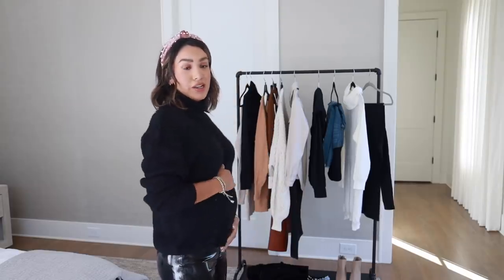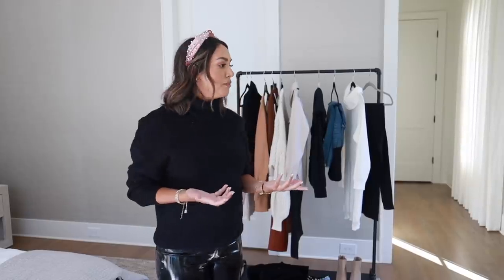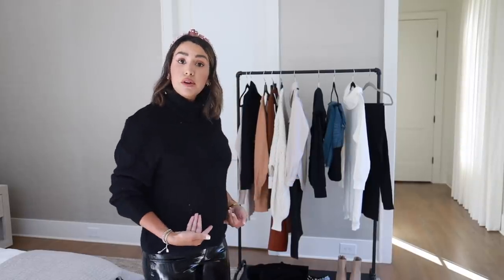If you guys are new to my channel, you might not know I'm halfway through my second pregnancy. So a lot of these items will work if you're pregnant or not pregnant. Nothing's really maternity, but obviously I have to make it work for the bump that I have right now. Today's video is sponsored by Amazon's StyleSnap.